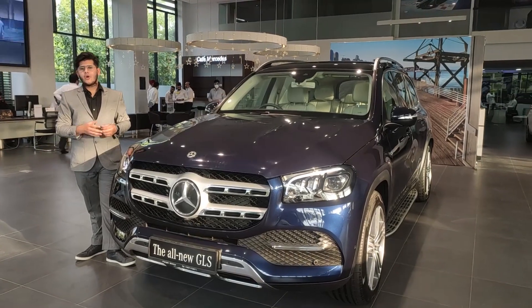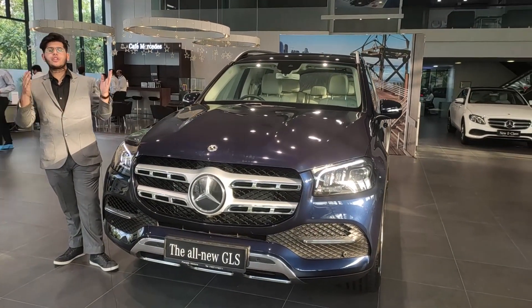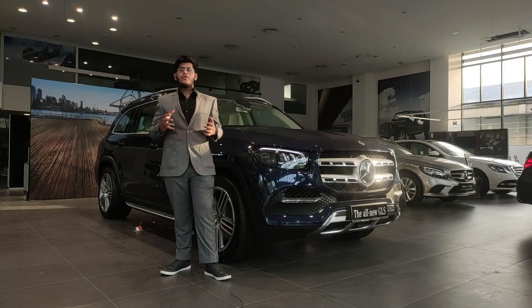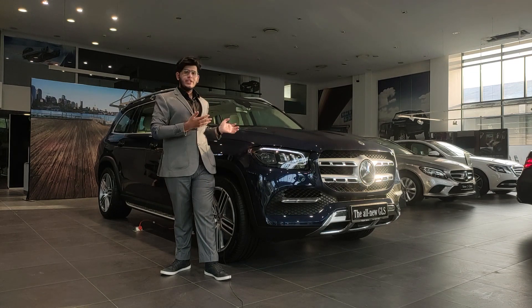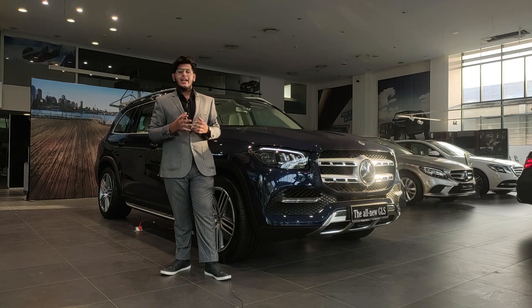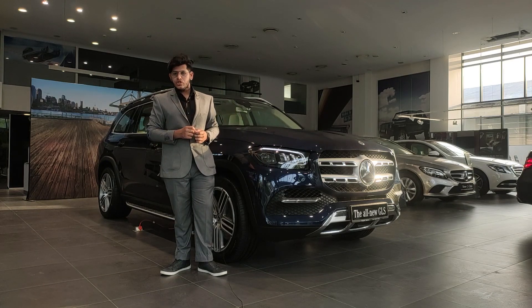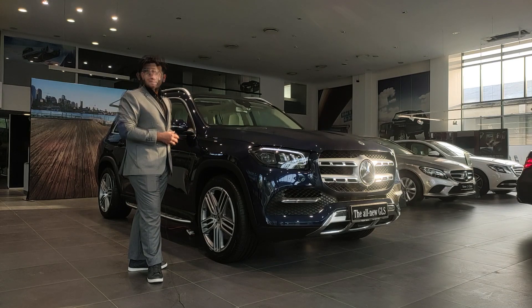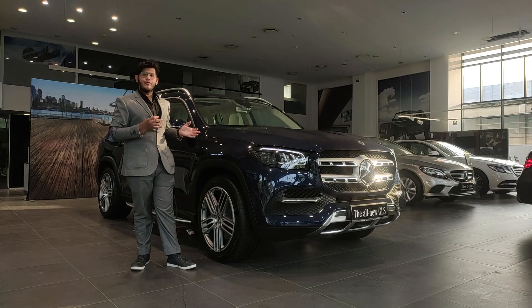It's my pleasure to walk you through the largest and most luxurious Mercedes SUV, the all-new GLS. As we all know, the S-Class is both long and spacious, so the S-Class of SUVs shouldn't be any different. The new GLS is 77mm longer, 20mm wider than the previous versions, and the wheelbase has gotten longer by 60mm. The new 21-inch wheel design looks great and fits this car perfectly.